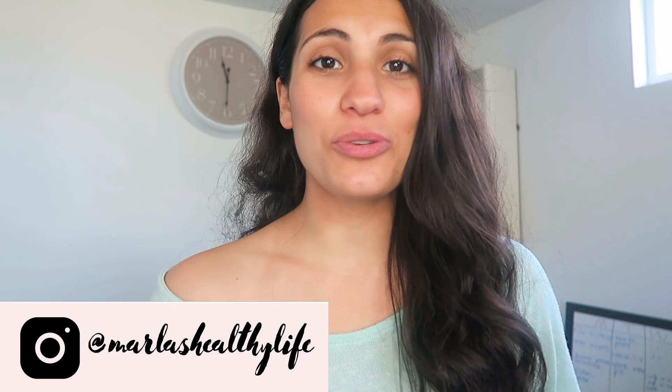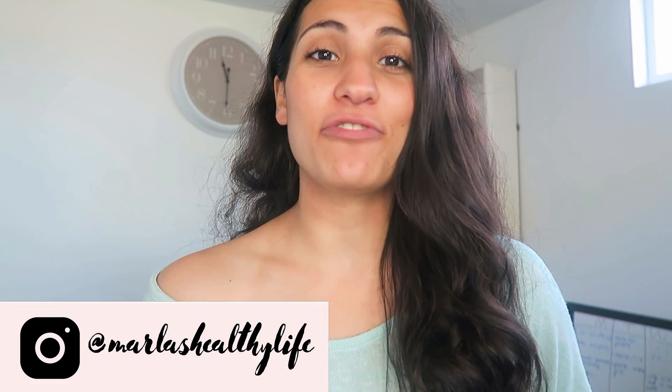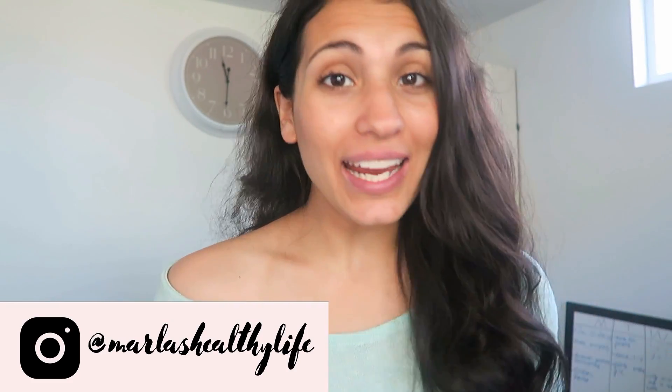Hi everyone, welcome back to my channel. Today I will be talking about how to get rid of the dark scarred skin that appears after you have an eczema, psoriasis, or acne flare.